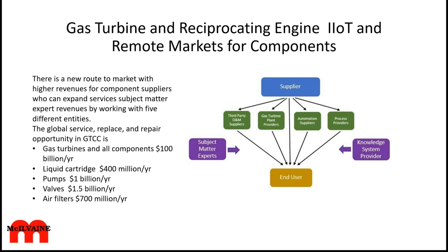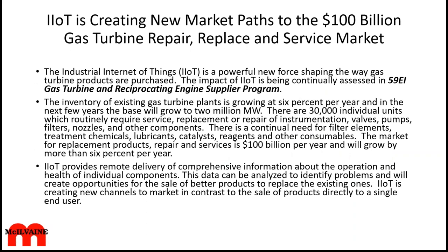The market opportunity in the gas turbine area is in the neighborhood of $100 billion a year just for service, replace, and repair around the world. When you look at individual components, they're also sizable—even valves alone is more than a billion dollars a year. The inventory of gas turbine plants is growing about 6% per year, and the base will be over 2 million megawatts.